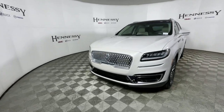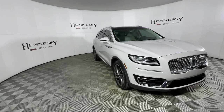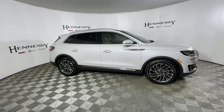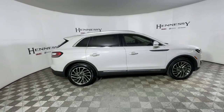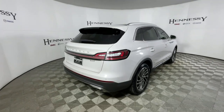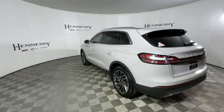Introducing the 2019 Lincoln Nautilus. With less than 45,000 miles on the odometer, this vehicle provides excellent value. Transcend the ordinary. Get behind the wheel of this distinctive Nautilus and experience the comfort of a luxury sedan coupled with the versatility of an SUV, all wrapped up in high-end style.